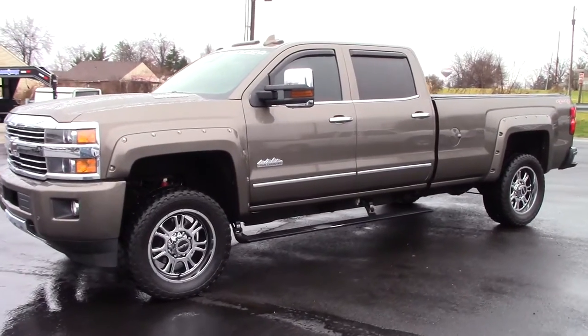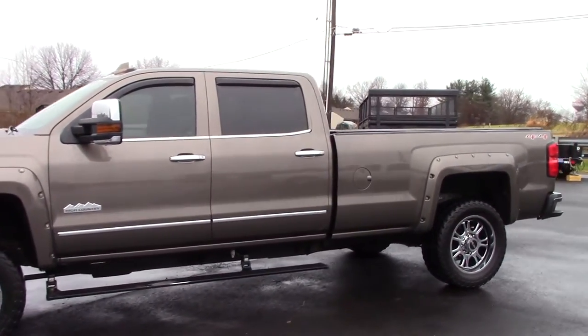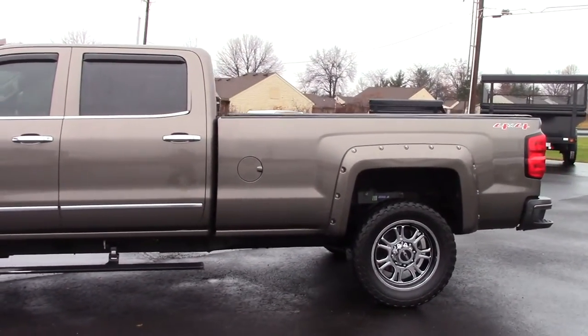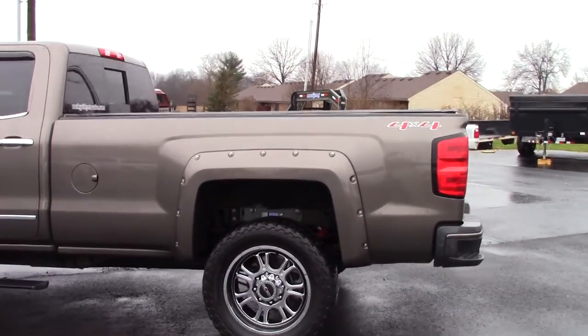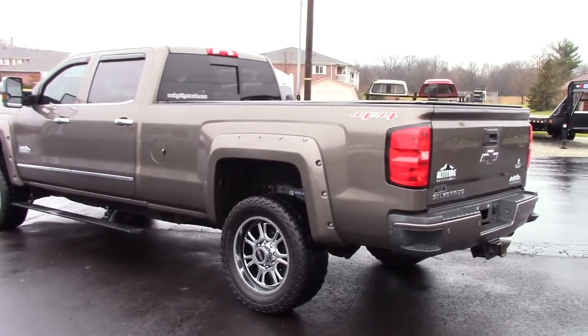Hi everyone, this is John Rollins here to show you my 2015 Chevy 3500 HD High Country Rocky Ridge Altitude Package. This is a crew cab long bed four-wheel drive truck with a Duramax diesel, it's the Rocky Ridge Altitude Package.